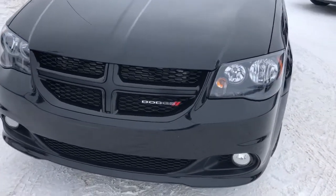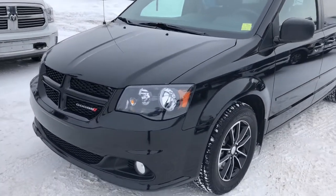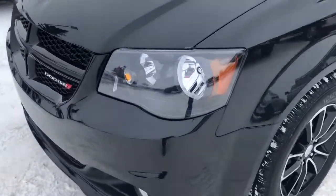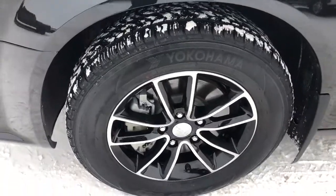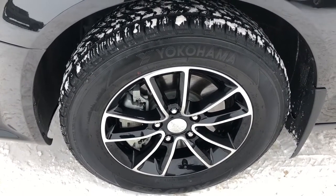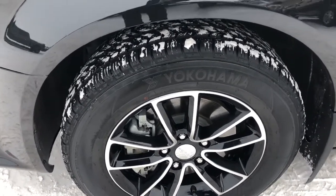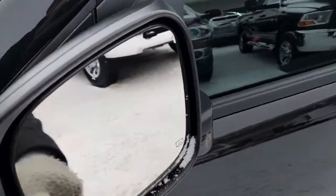The exterior color is black. Under the hood you have a 3.6 liter engine. Beautiful detail on the lights. Coming down to your tires — this is one of our used vehicles with about 11,000 kilometers on it. 17 inch rims with lots of tread left on the tires.